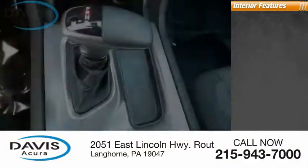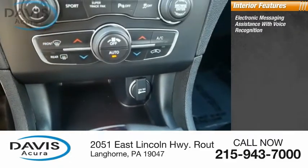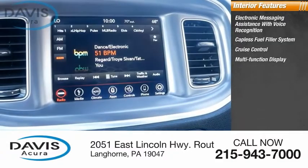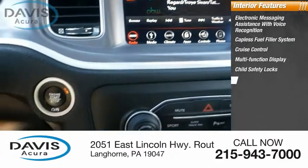Inside you'll find electronic messaging assistance with voice recognition, capless fuel filler system, cruise control, multifunction display, child safety locks, and tachometer.